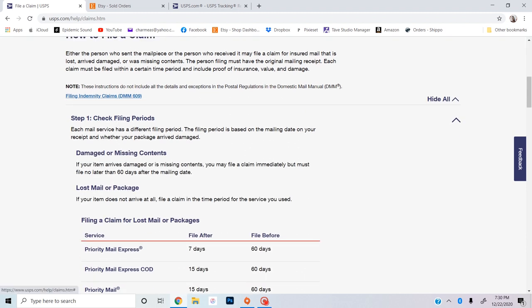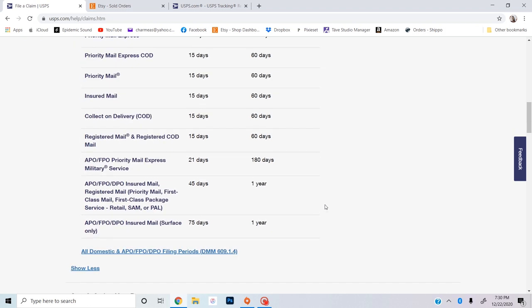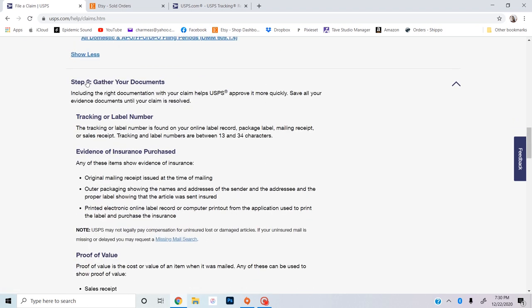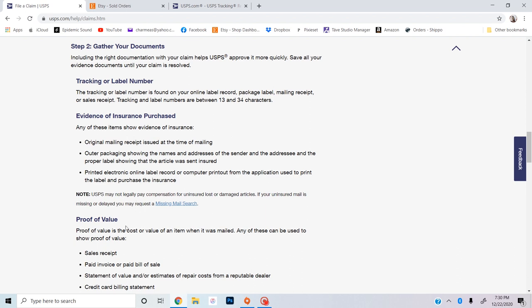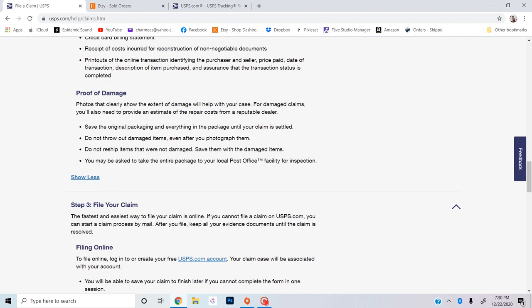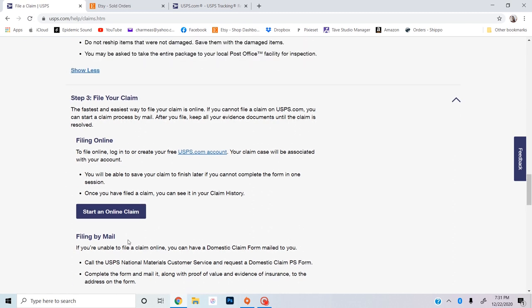Step one is checking filing periods. I am doing priority mail and it was lost, so you can file it after 15 days but you have to file it before 60 days — and I am in that time period. Then step two is to gather your documents, and if you're an Etsy seller all of that information will be right on Etsy: tracking, evidence of insurance purchased, proof of value, proof of damage. If you are doing a damaged package, make sure you get all the pictures you can from your customer. You can file by mail as well, but we're just going to do it online.